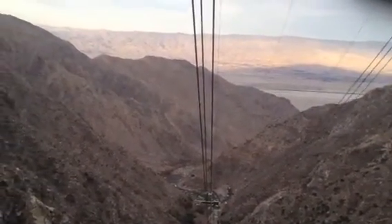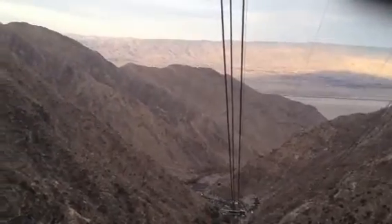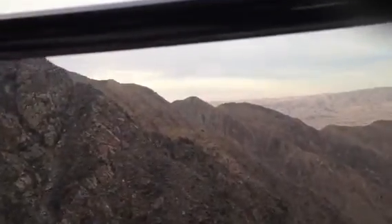As we approach tower number two, at the top of the tower you can see a 16-by-16-foot yellow helicopter platform used during construction and now used during the tram's maintenance period. Additional platforms will be seen on the remaining towers further along our journey. As you have already noticed, we experience a swinging motion as the tramcar transitions from the track cable over the tower saddle and back to the track cable.